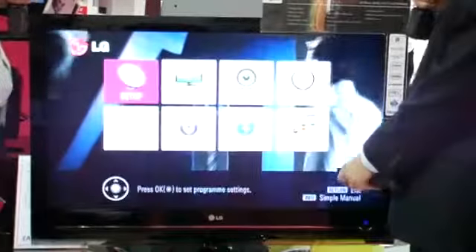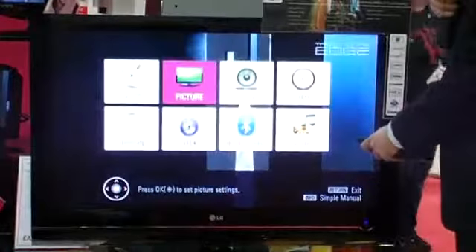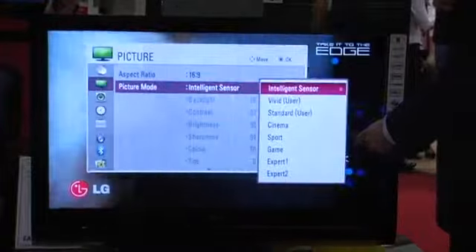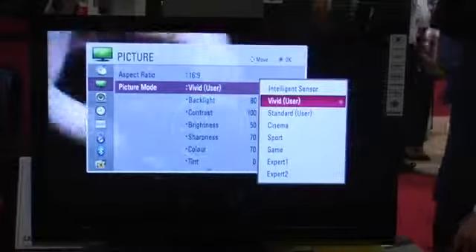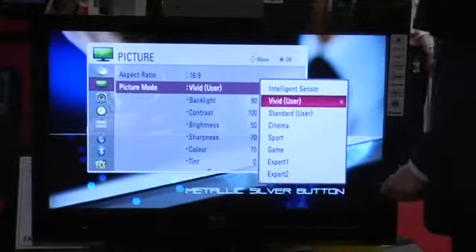So I'll give you a quick demonstration. A simple go into our user interface. If I go into picture, if I go into the normal mode, which is vivid sensor, you can see that the backlight is actually very high at 80 and the contrast is very high at 100.